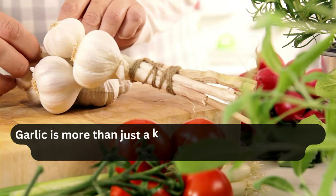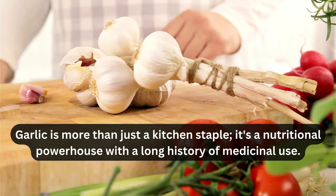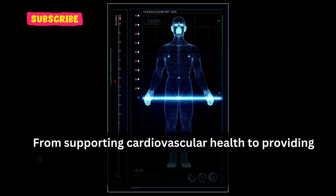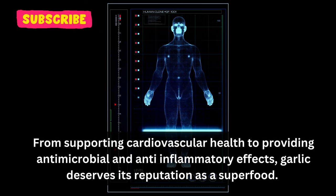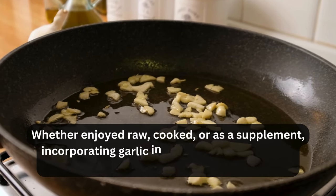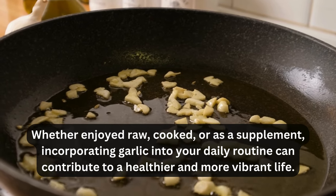In conclusion, garlic is more than just a kitchen staple — it's a nutritional powerhouse with a long history of medicinal use. From supporting cardiovascular health to providing antimicrobial and anti-inflammatory effects, garlic deserves its reputation as a superfood. Whether enjoyed raw, cooked, or as a supplement, incorporating garlic into your daily routine can contribute to a healthier and more vibrant life.